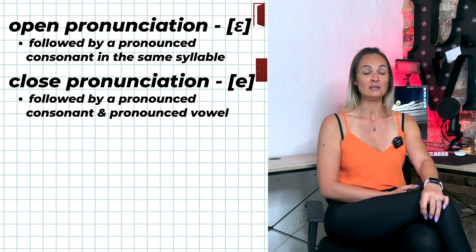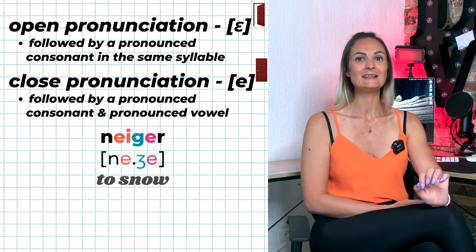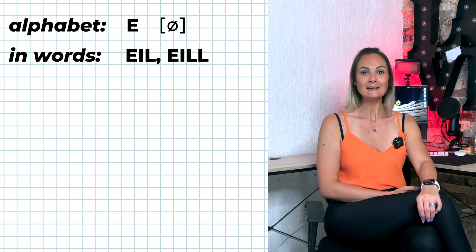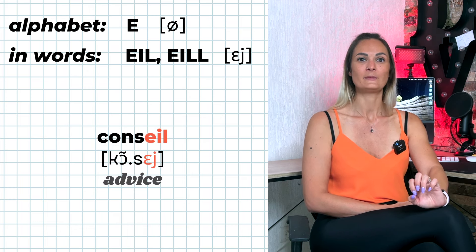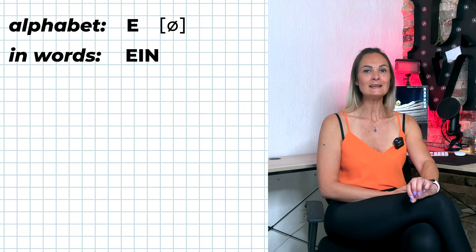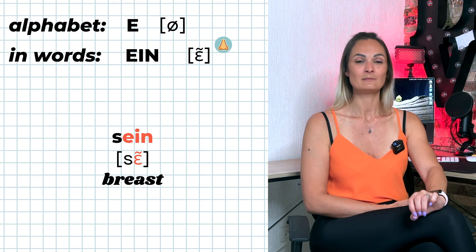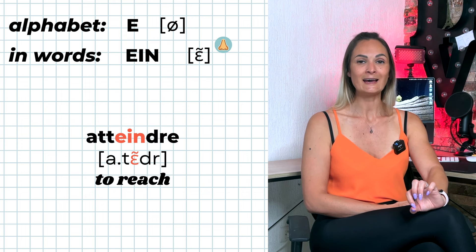E-I is pronounced É if followed by a pronounced consonant and a pronounced vowel — for example: neiger, enseigner. E-I-L and E-I-double-L are pronounced 'eille' — for example: soleil, conseil, abeille, bouteille. E-I-N is pronounced 'ein' — for example: sein, reins, peindre, atteindre. As usual, nasal vowel rules apply.